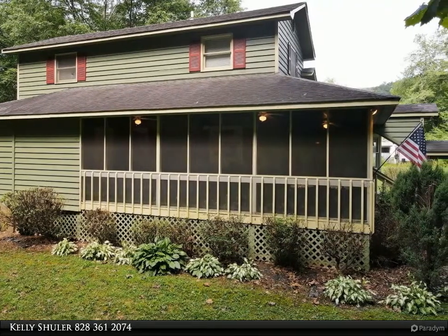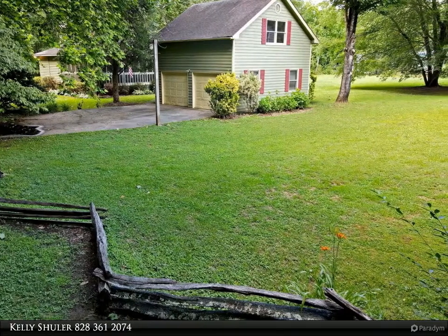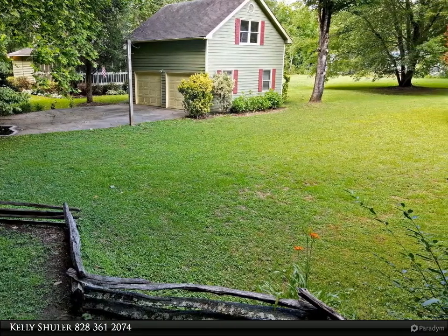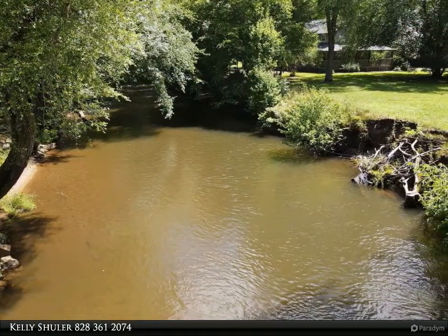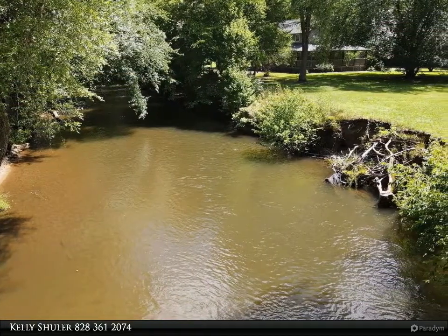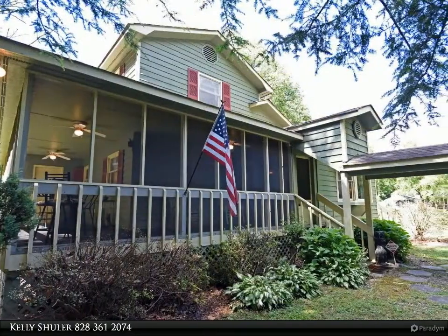Relax on the screened porch or on the deck overlooking the river. All paved roads, nice level yard on 1.46 acres. Best of all, the home comes fully furnished. If you're looking for river frontage, look no further — call me today!